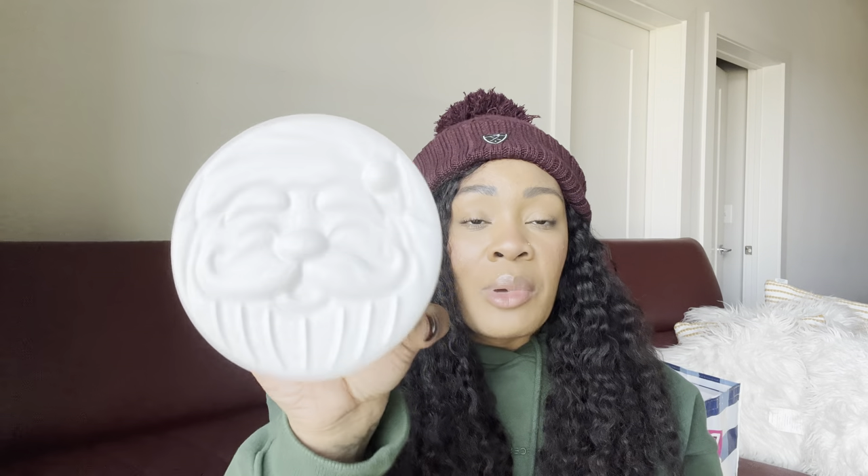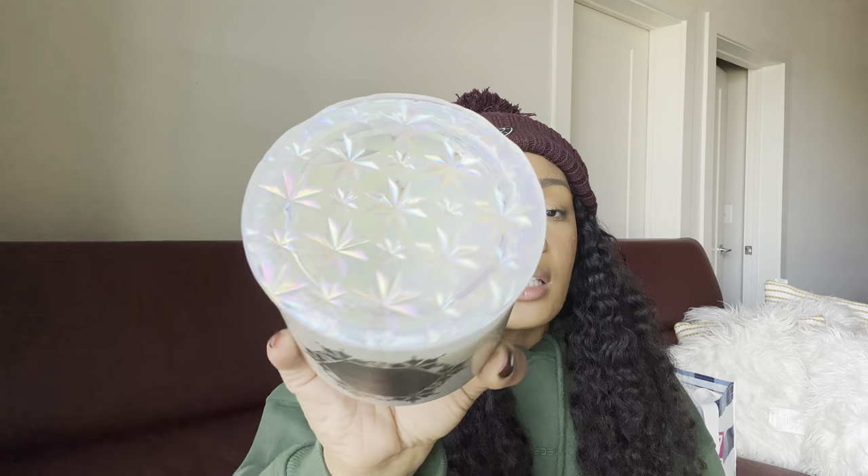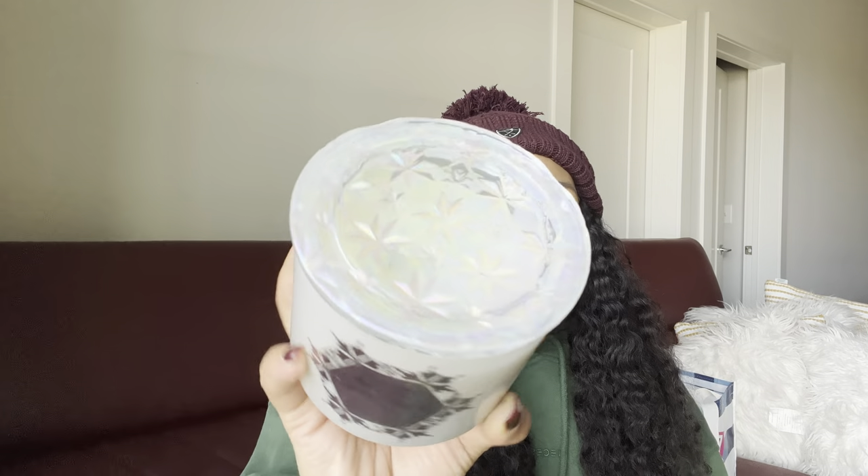I grabbed the Fireside glass lid collection too, since I wasn't sure I'd find Winter Candy Apple. The holographic iridescent lid is really pretty. Fireside has notes of smoked cedar, fresh clove bud, and warm ember — I prefer Marshmallow Fireside over this one since Fireside is very smoky and woody, more masculine. I'd probably burn this alongside something super sweet to get a smoky-sweet combo, as I worry it might give me a headache on its own.